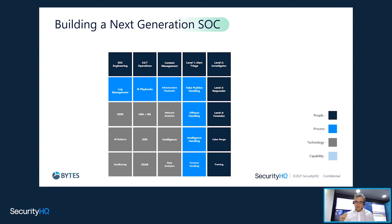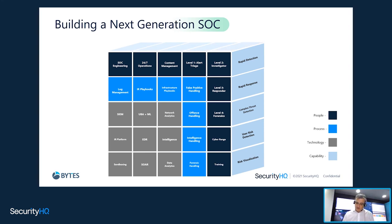You've got the people, the process, and the technology. But what is the capability you're trying to get out of it? Never forget — you're looking for rapid detection, rapid response. You've got to get context around the threat detection, user risk detection, and risk visualization. That's always the end game. You get these three blocks to deliver that outcome.